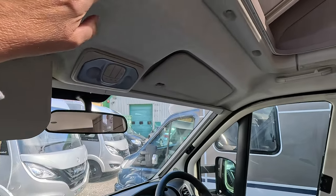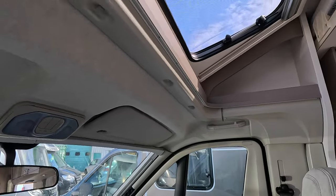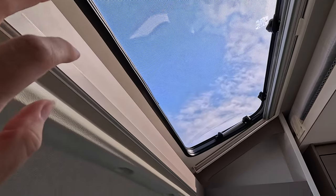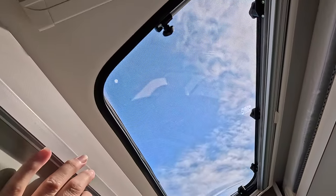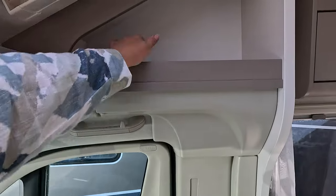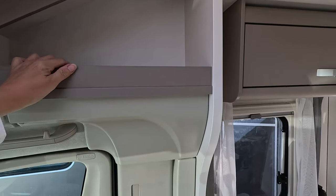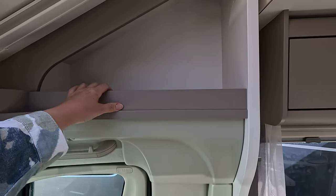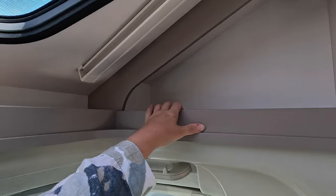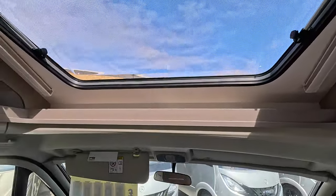It's got a nice light finish at the top so it doesn't feel claustrophobic, and there's a lovely big skylight above letting loads of light in on this beautiful sunny day in Portsmouth. There's a little storage area here — I'd be tempted to add a retainer just to stop things falling out while you're driving. The skylight opens, so that's nice.